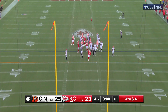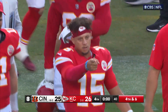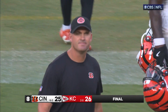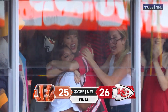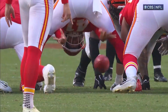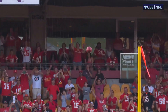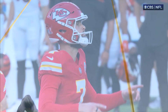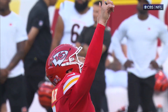Butker's kick for the win — he buries it! Butker — never a doubt. A fourth-and-16 penalty that revived the Chiefs' chances, and they somehow come back to win it 26-25, going to 2-0!